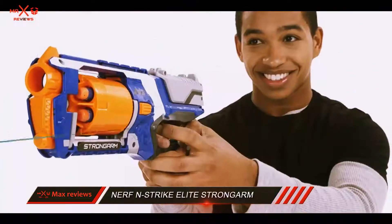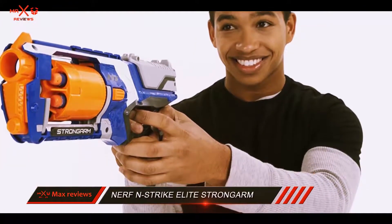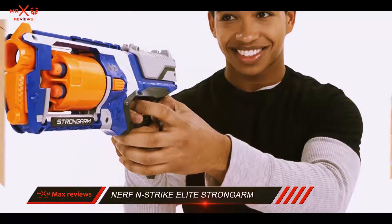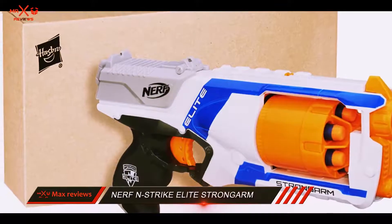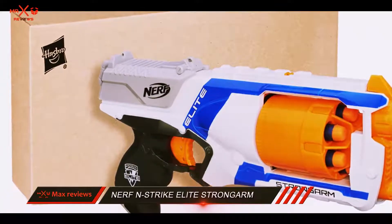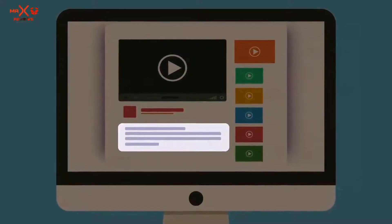Loading or reloading typically would suck up a lot of time, but not anymore. The Elite Strongarm makes it easy to reload with the auto-rotating barrel which flips open easily when we need fast reloading under fire. Check out the description for more information and latest price.